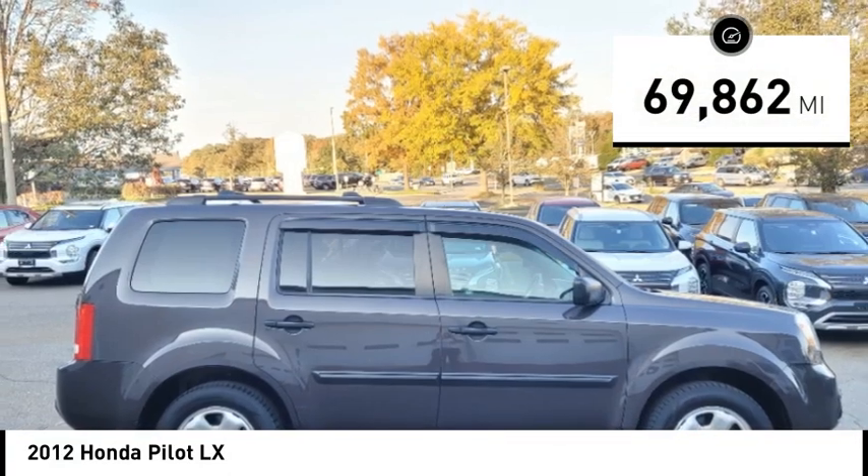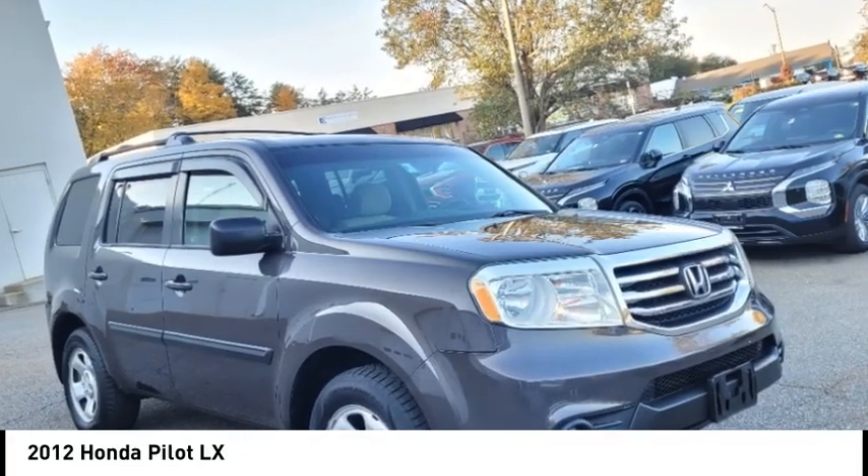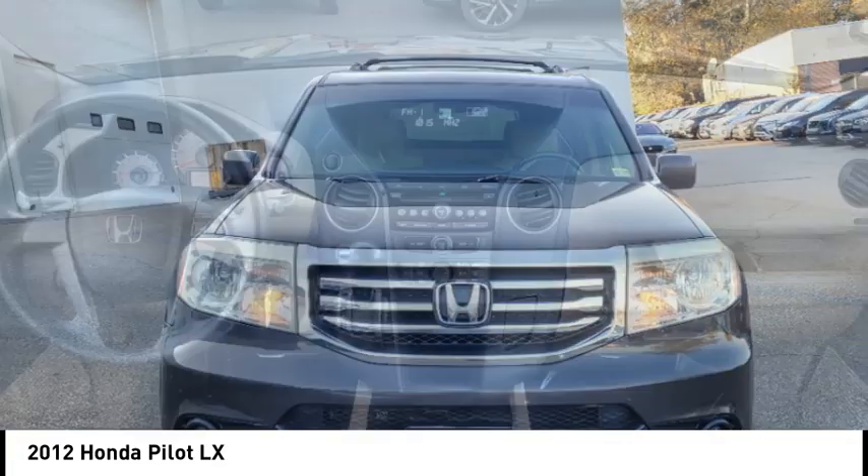This vehicle has less than 70,000 miles. This vehicle offers reliability and good looks at a great price. So come in and take a test drive today.